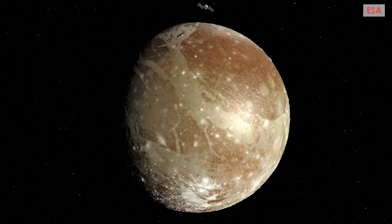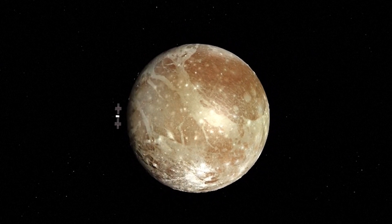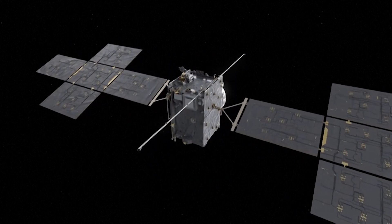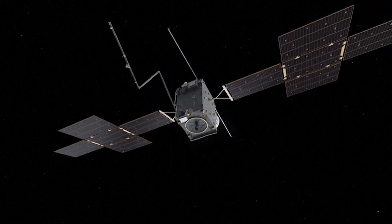JUICE will perform 35 close passes of the moons, getting to within 400 kilometres of their surfaces before orbiting around Ganymede. Imperial College London has provided the magnetometer, which will uncover the properties of these moons' hidden oceans.